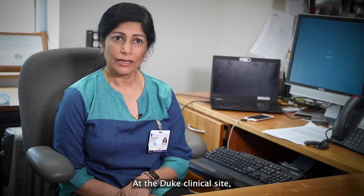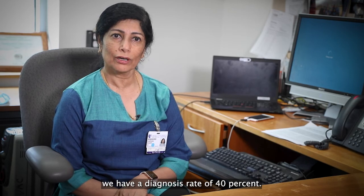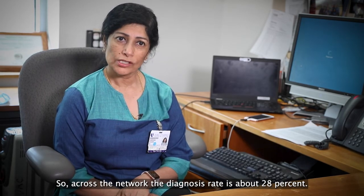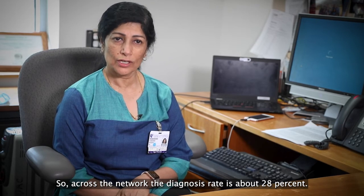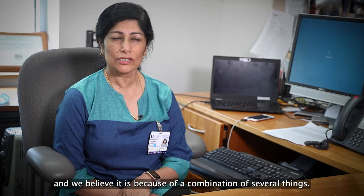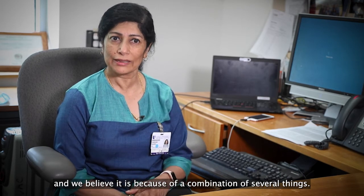At the Duke clinical site we have a diagnosis rate of 40%. Across the network the diagnosis rate is about 28%, so ours is a little higher, and we believe it is because of a combination of several things.